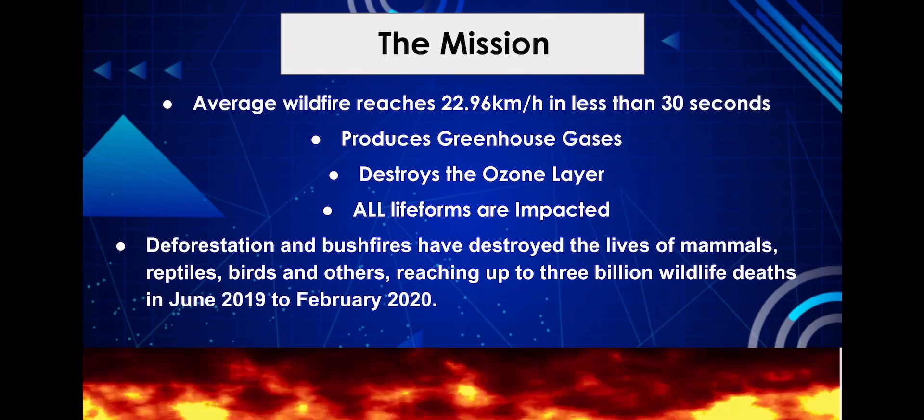Not to mention huge numbers of animal life that would be destroyed. Deforestation and bushfires have destroyed the lives of mammals, reptiles, birds and others, reaching up to 3 billion wildlife deaths from June 2019 to February 2020.